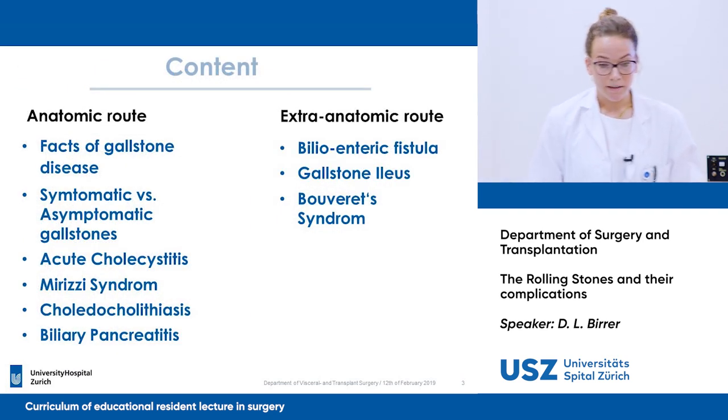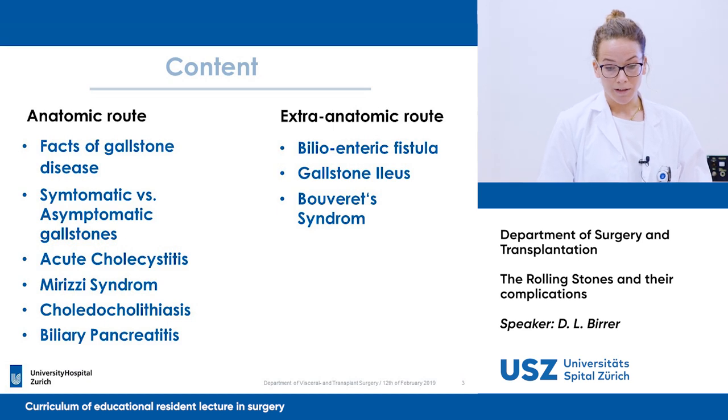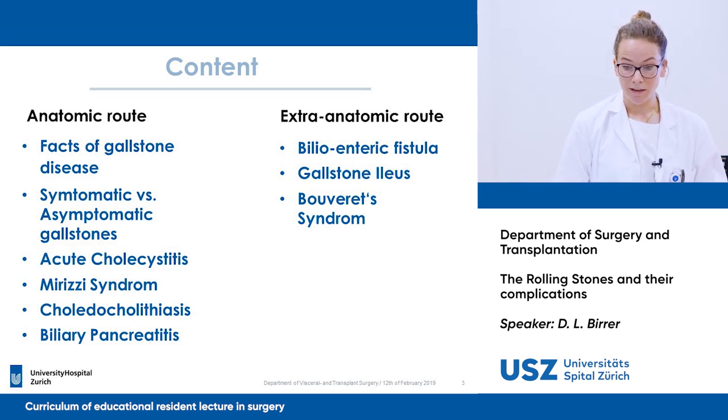In the content, we will focus on the surgical treatment of asymptomatic and symptomatic gallstones, acute cholecystitis, Mirizzi syndrome, choledocholithiasis, biliary pancreatitis, and we will talk about the bilioenteric fistula, gallstone ileus, and Bouveret syndrome.